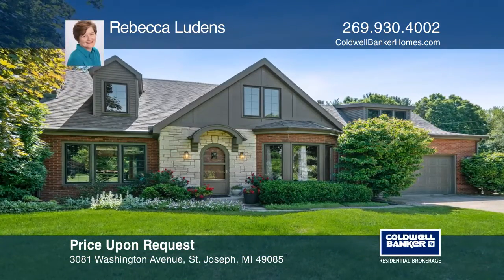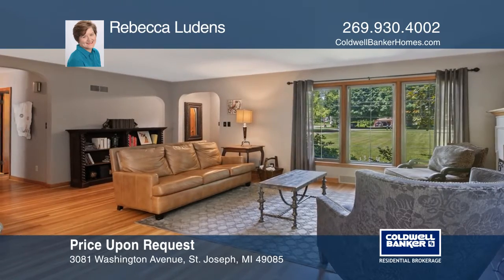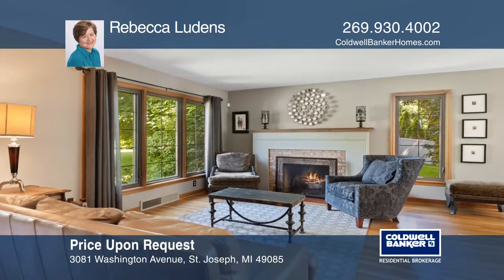This lovely Tudor home offers several upgrades and privacy, sitting on approximately 3 acres. It boasts huge picture windows, hardwood floors, and a walkout lower level.